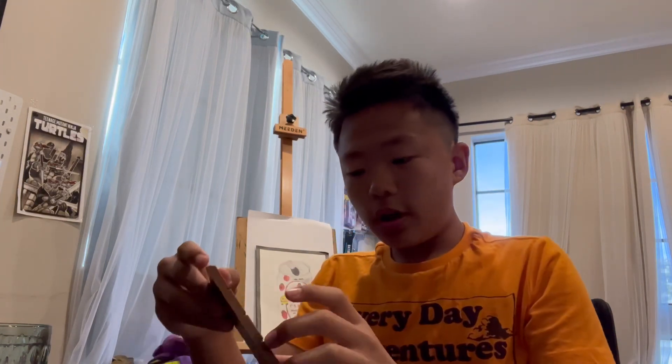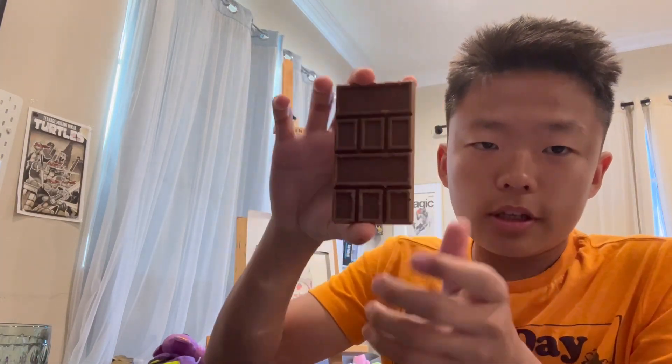MrBeast did a really good job on this one, man — it's beautiful. The design of the bar says Feastables on it, and the back just highlights the crunch. This is definitely like one of the best chocolates I've ever tried in my life — it's definitely at the top. If you guys are wondering where I got this, I got it at my local Target. Until next time, peace.